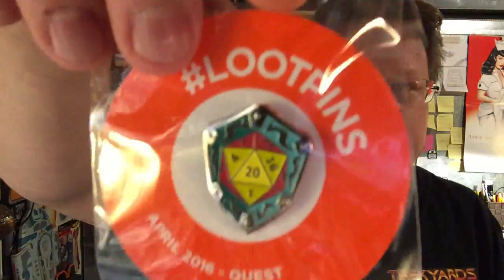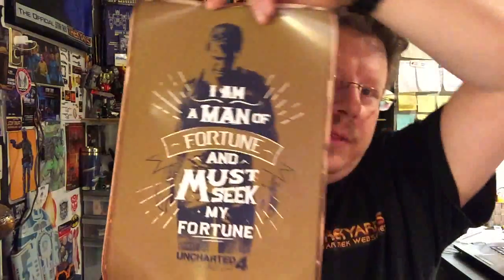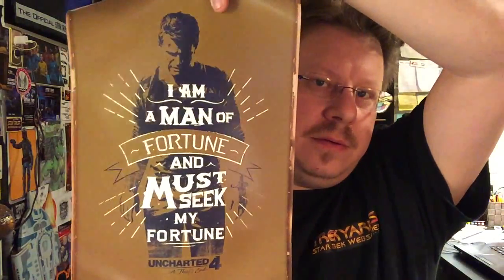And we got the pin this month - the Loot Pin. The theme is Quest and it's got a shield with some die numbers on it. And we got a little poster - "I am a man of fortune and must seek my adventure." Uncharted 4: Thief's End. Cool.